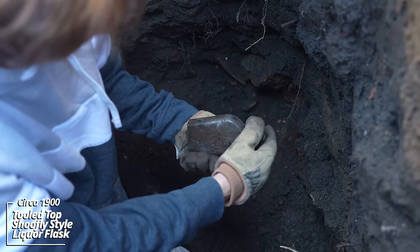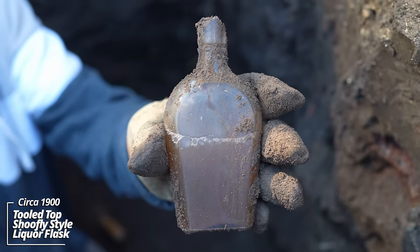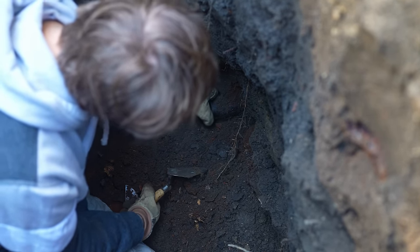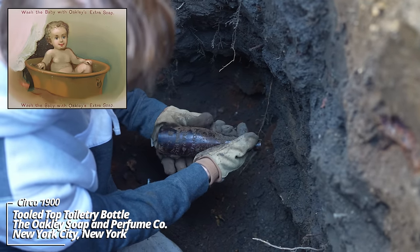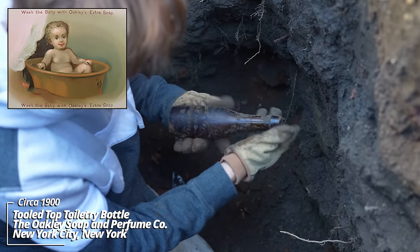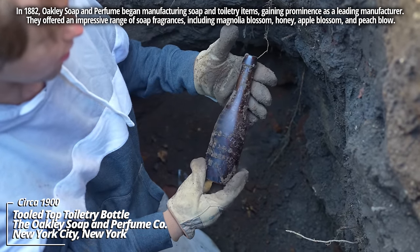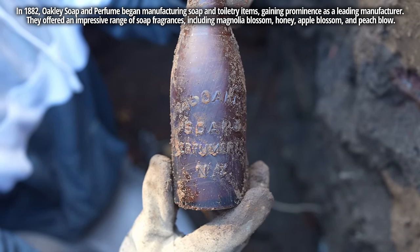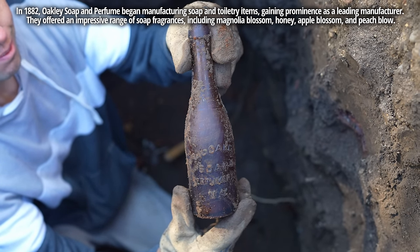Whoa — the Oakley Soap and Perfumery Company, New York. It's got a tooled top. It's almost like a hawk wine style — I've never seen one of these before. There's the embossing — it looks like a beer bottle, almost like a Weiss beer or something, but it's from a perfumery company. That's very unusual.